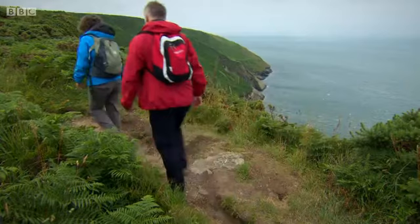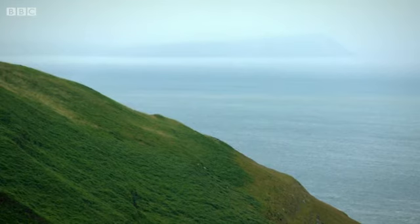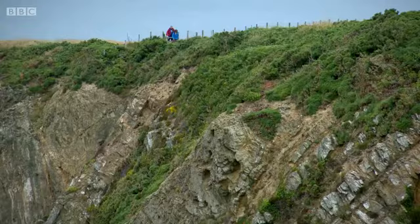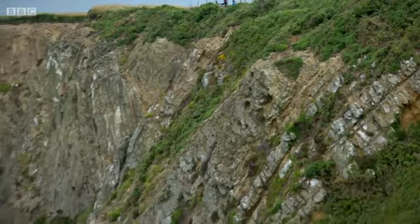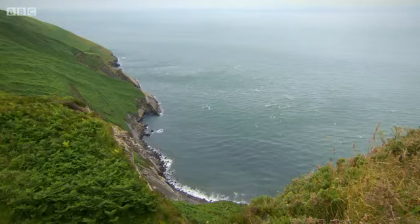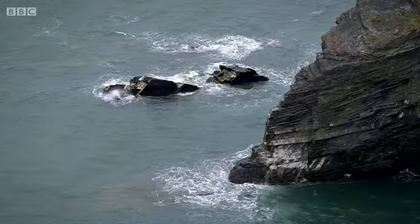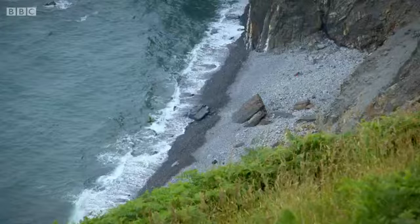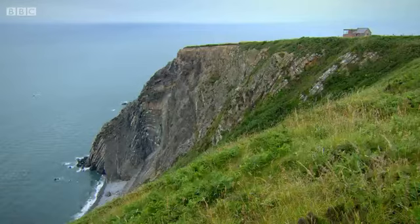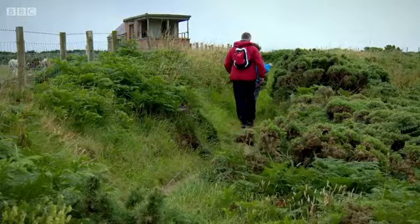It looks like Dinas Head is disappearing into the mist — there's rain on the way. Hopefully, with the microclimate around here, it'll stay away from us. At 167 metres, Cemais Head is the highest sea cliff in Wales. The inaccessible pebbly beach below is an important breeding site for the largest Atlantic grey seal colony, with lots of pups born here from late August to December.